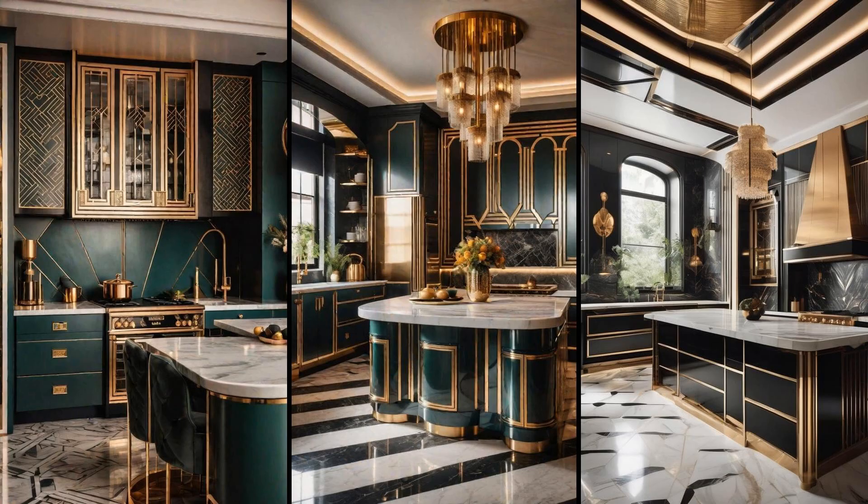Embracing the elegance of an art-deco-inspired kitchen brings a blend of bold geometric patterns, stunning symmetry, and luxurious finishes. This design era, known for its lavish attention to detail, translates into kitchen spaces through intricate floor tiles, sleek cabinetry lines, and statement lighting fixtures. It's a style that promises both glamour and function, weaving history and modernity into the heart of your home. Incorporating geometric patterns in an art-deco kitchen extends to how these patterns influence the room's overall ambience.